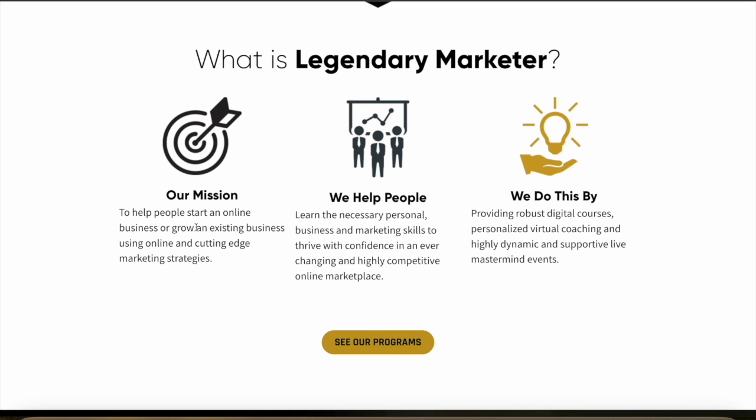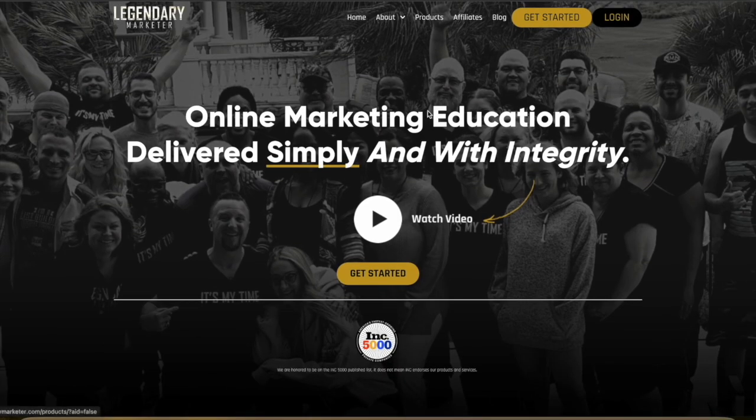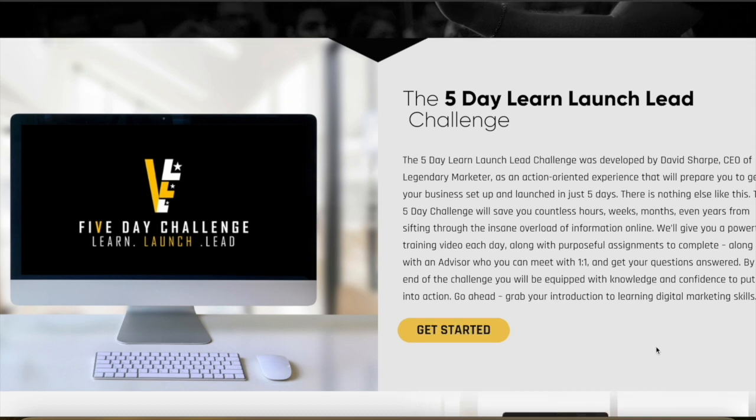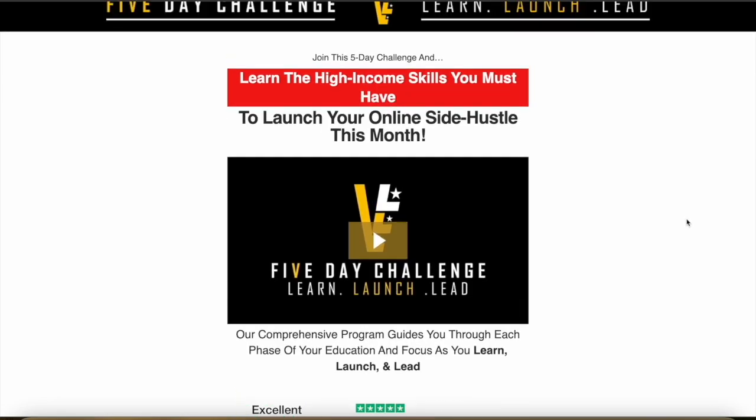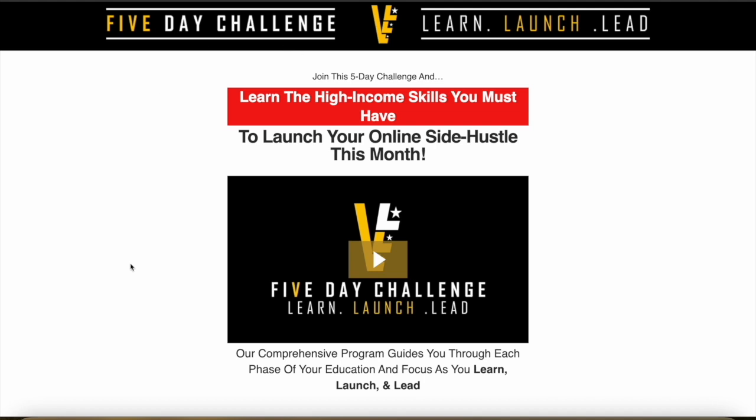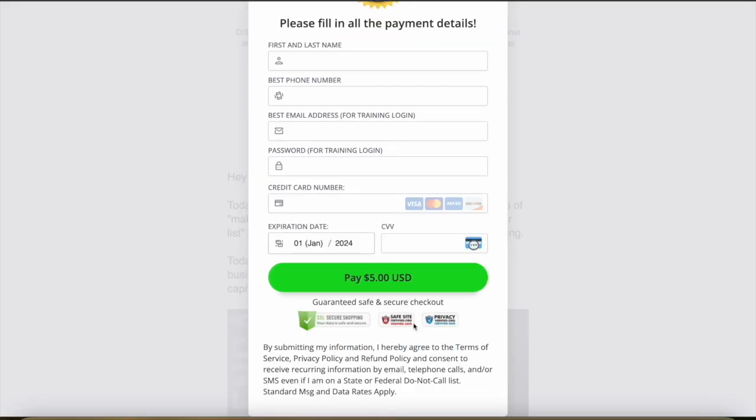Legendary Marketer is easily one of the best affiliate marketing and online business training programs on the entire internet. They're on a mission to help people start a new business or grow their existing online business with cutting edge marketing strategies. They have a five-day Learn Launch Lead challenge where you actually learn how to get started and set up your business in just five days. It's going to save you countless hours, weeks, months, and even years of sifting through random useless information online. They give you training every single day, you can meet with an advisor one-on-one, and at the end of the challenge you'll be equipped with the knowledge and confidence to put everything into action. I've included the link to the five-day challenge in the description — it is extremely affordable, only $5.